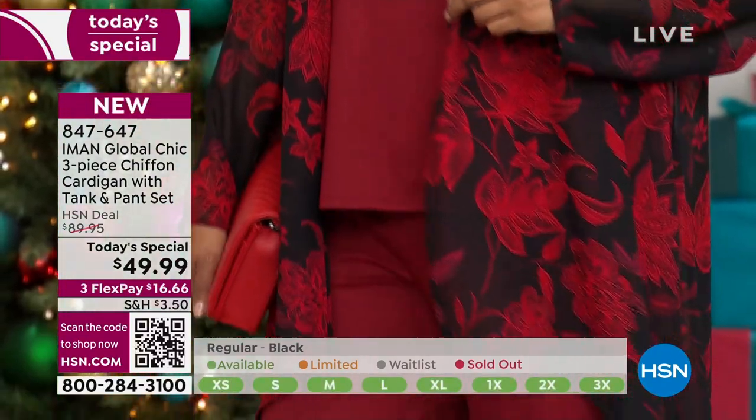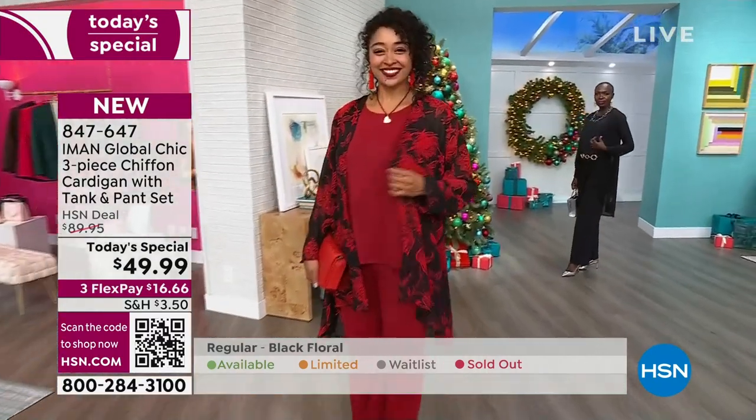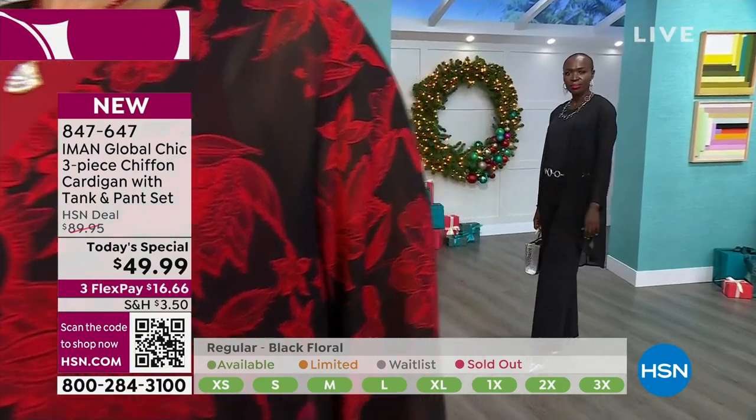You do not want to wait. We do have your size — extra small to 3X — and we have your inseam: petite, average, and tall.